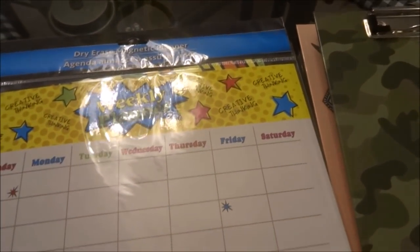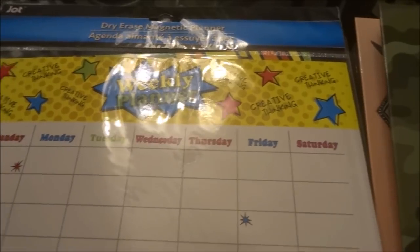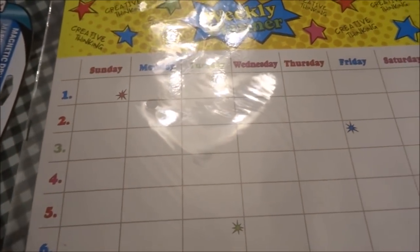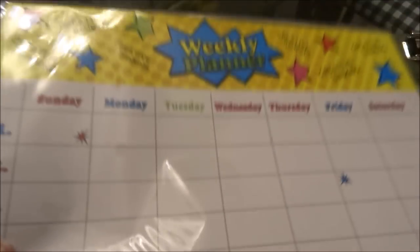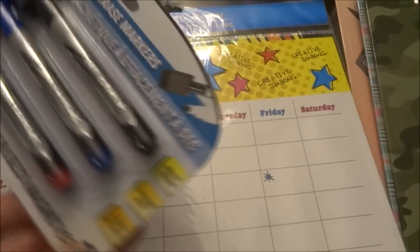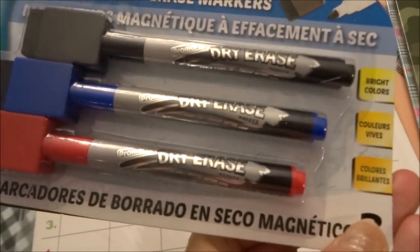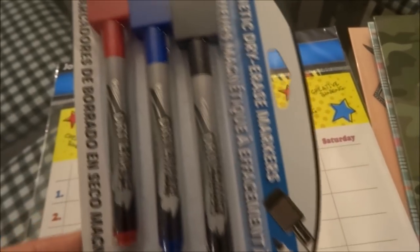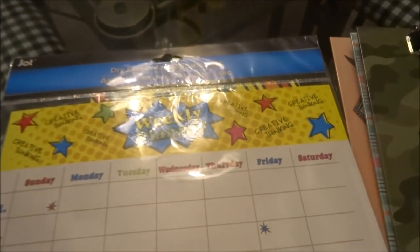I picked up a dry erase magnetic planner by Jot — it has the days of the week and numbers one to six down the side. I liked that it's magnetic, reusable, and easy to erase. Right beside that were magnetic dry erase markers by Pro Marks — you get three: a red, a blue, and a black.